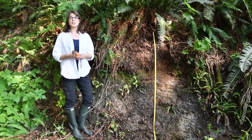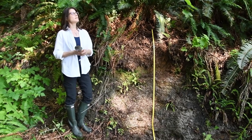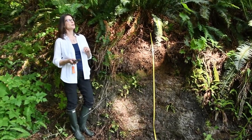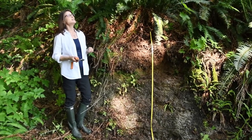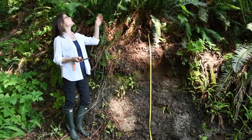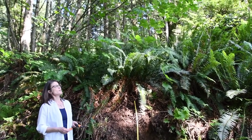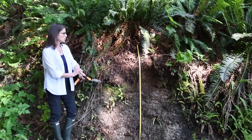We are in UBC's Malcolm Knapp Research Forest. This is a typical coastal needle-leaf forest with three species: Western Red Cedar, Douglas Fir, and Western Hemlock, which would have been cut over through much of this forest but allowed to regrow. This stand is probably about 60-70 years old. We also have a couple of broadleaf species, including this bigleaf maple right above me, and an understory of sword fern, red huckleberry, salal, and other native understory herbs and shrubs.